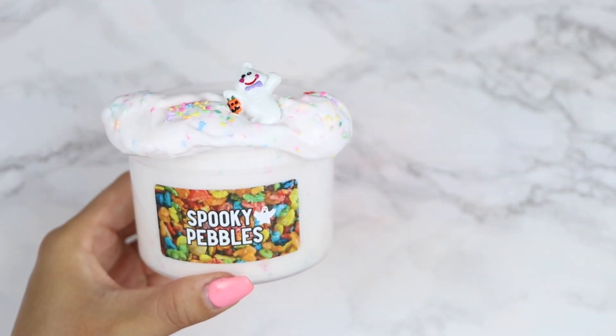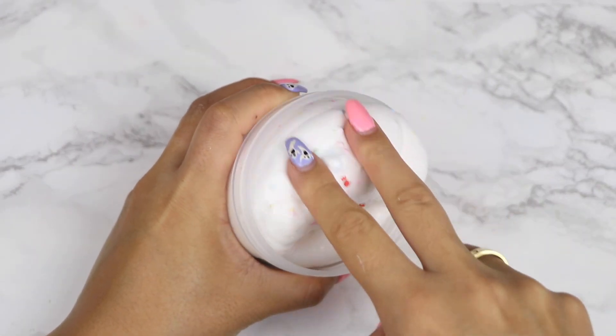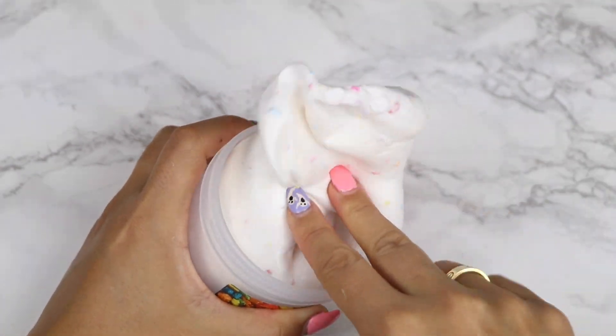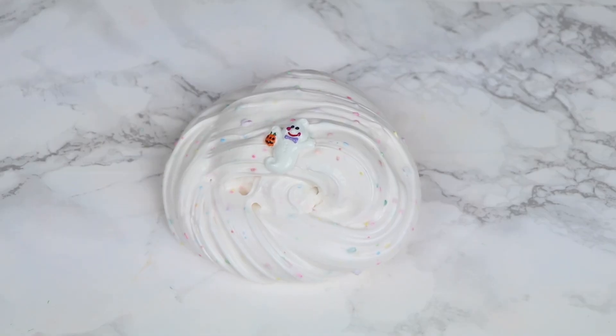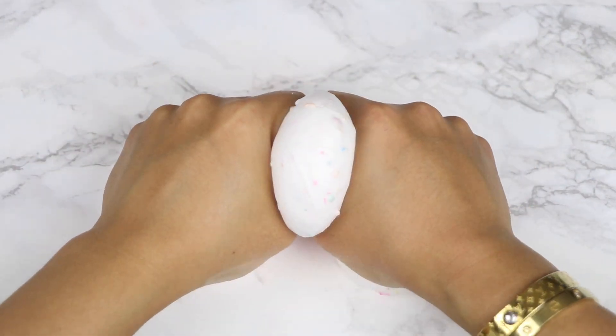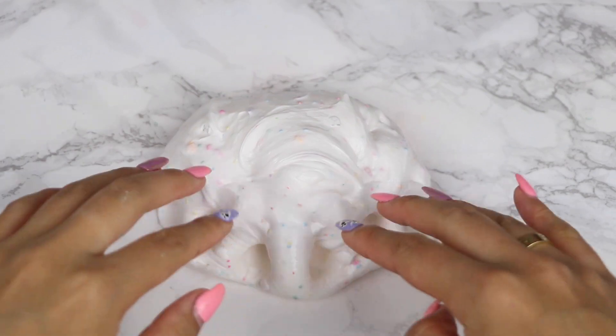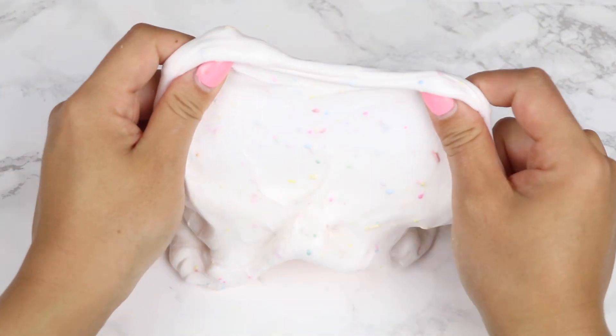Next up, we have Spooky Pebbles. This is a returning slime from last year with an updated texture. It's a thick and glossy slime that's super thick and holdable, and it has a ton of add-ins in it. It's filled with ghost femos, fruity pebbles clay chunks, and it also comes with an extra bag of clay chunks to top the slime yourself and an adorable ghost charm.